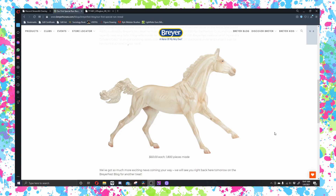I am pleased to announce that the first special run for 2021 is Uffington and he is awesome. This is a sculpt by Heather Polio, who is also one of Breyer's product designers — a very awesome lady.